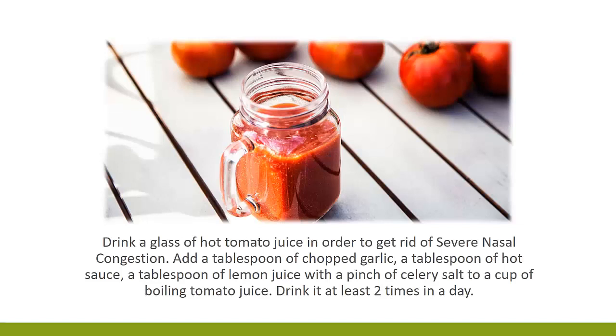6. Drink Tomato Juice. Drink a glass of hot tomato juice in order to get rid of severe nasal congestion. Add a tablespoon of chopped garlic, a tablespoon of hot sauce, a tablespoon of lemon juice, with a pinch of celery salt to a cup of boiling tomato juice. Drink it at least two times a day.